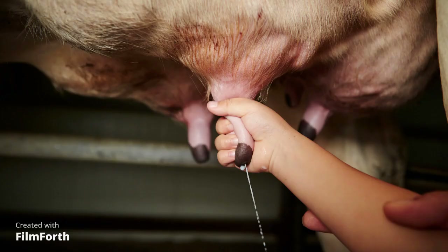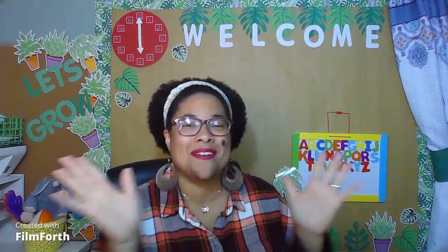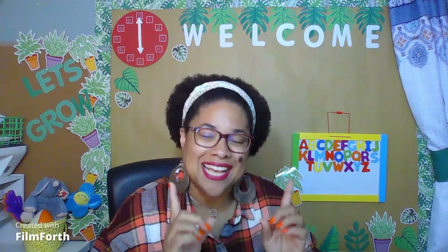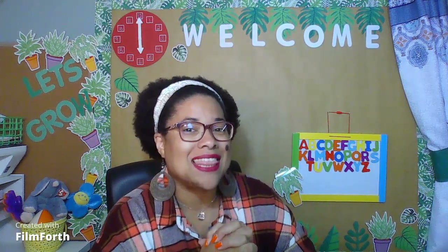Okay, maybe you might like to be the one to milk the cows. Boys and girls, if you drink milk, then your milk comes from a cow. Do you think you would like to do this job? Wasn't that a wonderful trip to the farm, boys and girls? I sure hope you had a good time because I did. You can take another trip to the farm this week if you would like. You can learn about more animals and more food that is grown at the farm. Boys and girls, you did an excellent job today. Keep up the great work. Let's move on.